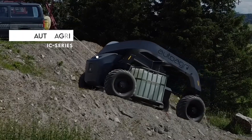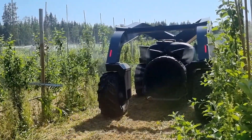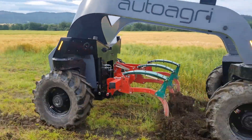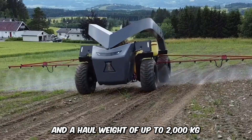Check out the AutoAgri IC series, a state-of-the-art technology that not only drives itself but also functions as an implement carrier. It has a unique structure which helps reduce soil compaction and an innovative design that tackles carbon emissions. It boasts a 60-horsepower diesel engine and a hull weight of up to 2,000 kilograms.